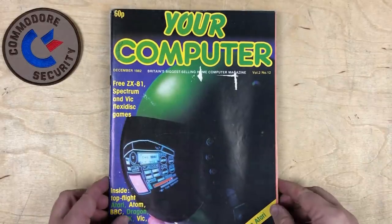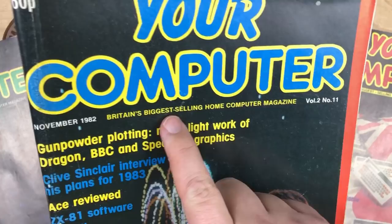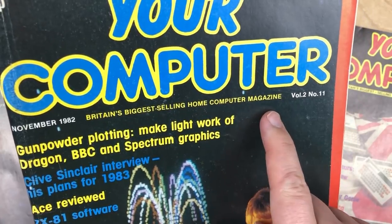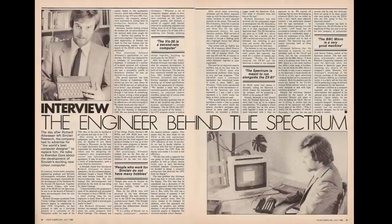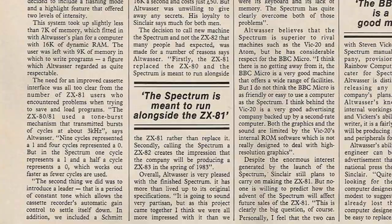Hi, it's Robin. I was reading Your Computer, which at one stage was Britain's biggest-selling home computer magazine. In the July 1982 issue, I saw an interview on pages 38 and 39 with the main engineer of the ZX Spectrum. In the article, he explains how the VIC-20 is a second-rate computer because both the graphics and the sound are limited by the VIC-20's internal ROM software. He also talks about how the new ZX Spectrum is meant to run alongside the ZX81 rather than replace it.